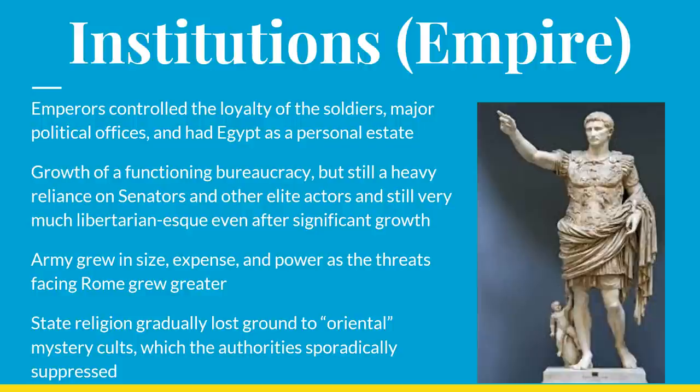The major increase in expenditure requiring a bureaucracy to raise more revenue was the army. The Roman army grew in size, expense, and power as the threats facing Rome grew. Armies also came to expect payment from every new emperor in order to honor their service, so if you had an emperor who didn't live very long, you would have to pay the soldiers again — there was a vested interest in picking emperors who would live for a while, although that was hard to predict given the state of ancient medicine. The armies were also responsible for maintaining much of Rome's infrastructure, so in many ways paying for infrastructure and paying for the army were much the same thing.